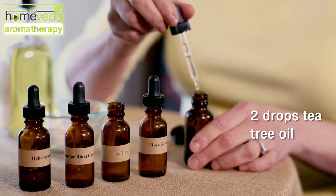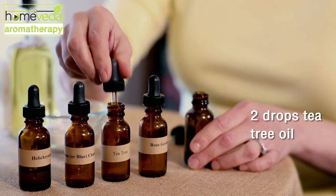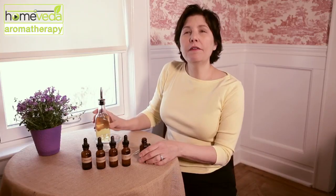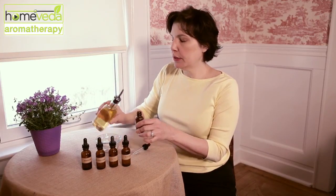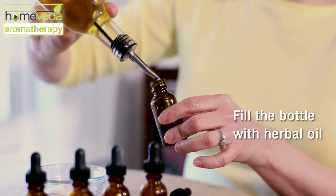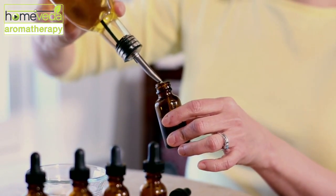Take two drops of tea tree oil and two drops of geranium oil. Then fill the remaining bottle with jojoba oil — jojoba oil absorbs very easily into the skin.